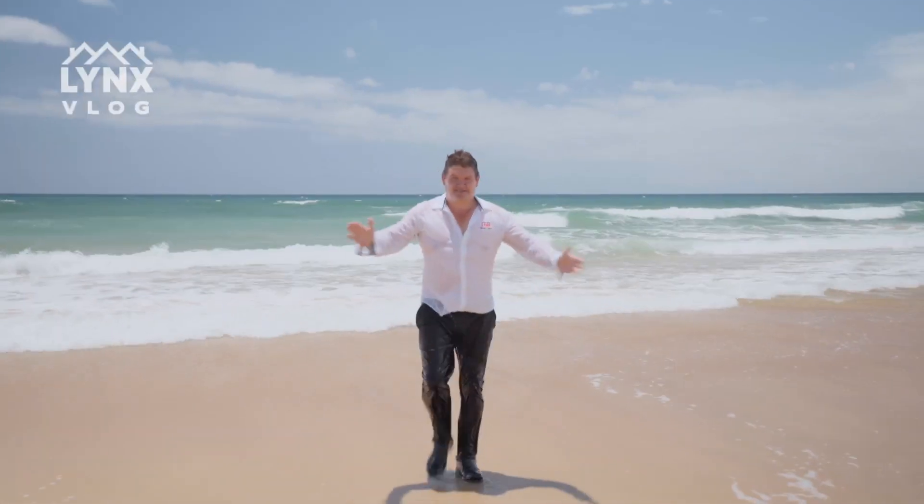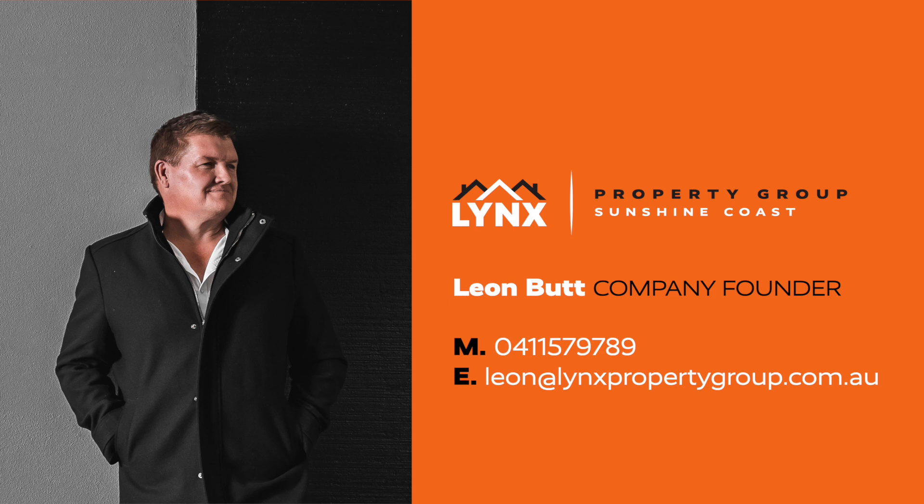Come and see Team Lynx — we'll show you around. Come and enjoy the backyard.